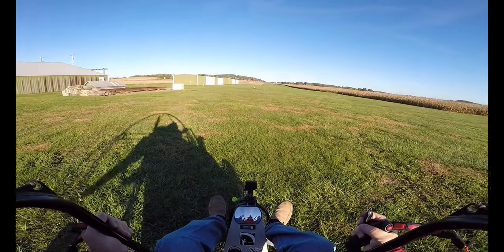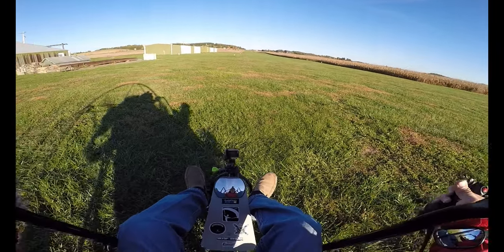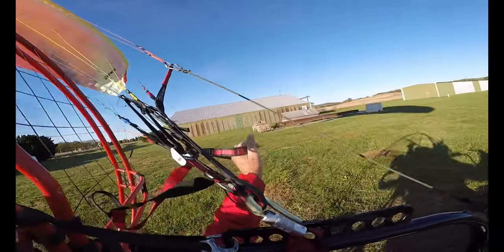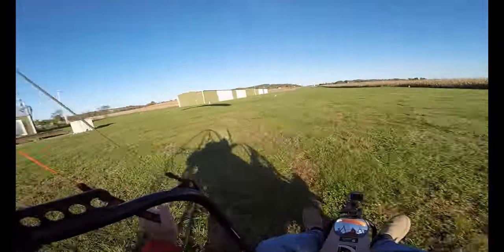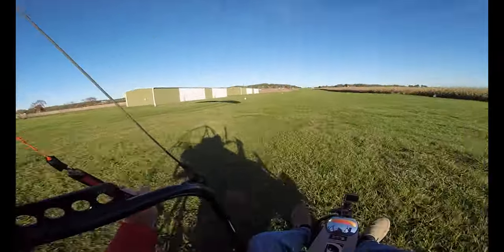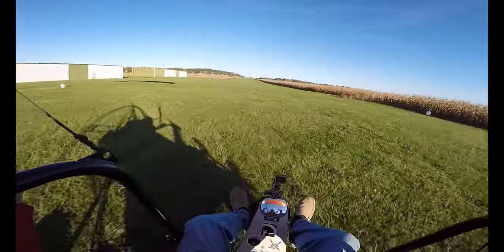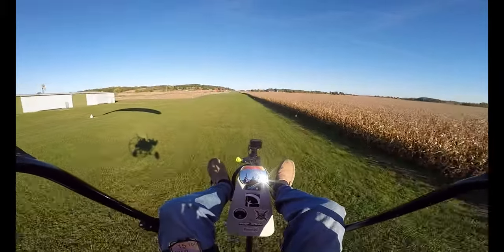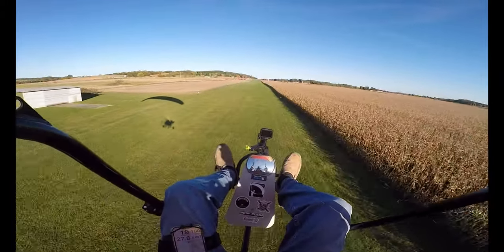One last quick look. Here we go. Today's plan is to go out and see some beautiful trees.